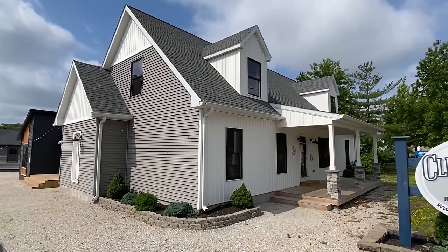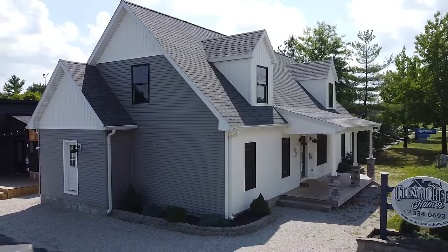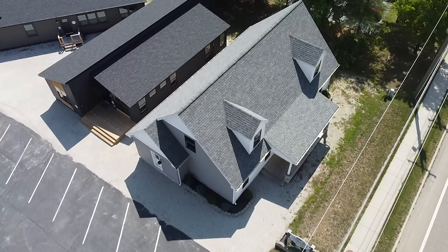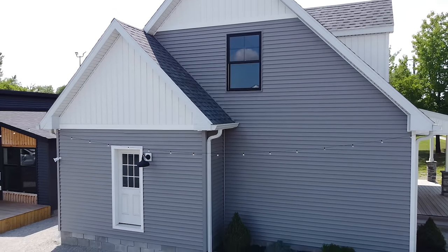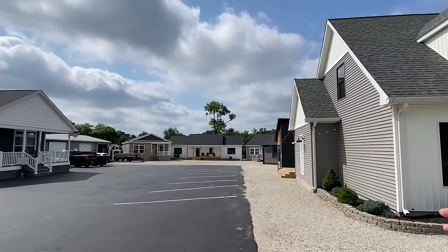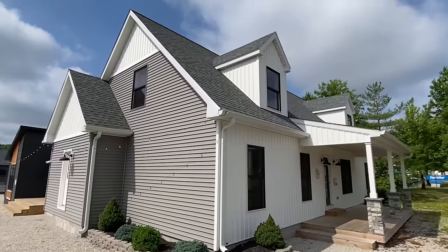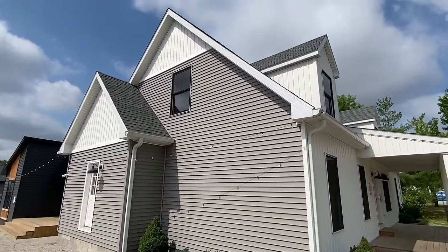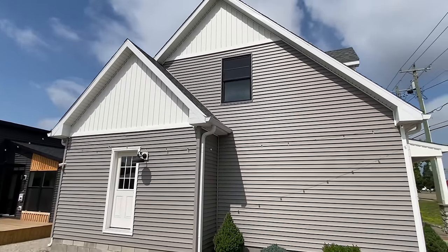Hello everyone, thank you for clicking on this video. We've got a tour of a brand new modular two-story home right here — this thing is super sweet. We are at Clear Creek Homes in Bloomington, Indiana. There's a little bit of traffic so I'm trying to be brief out here. These homes are built to state code and all that. Stick around towards the end — I'll get into more information on pricing and all that good stuff. I want to show you a couple things on the exterior.